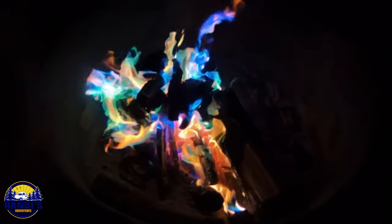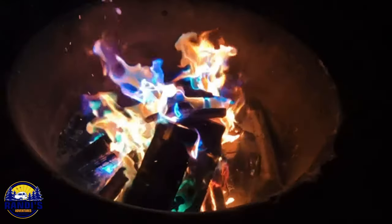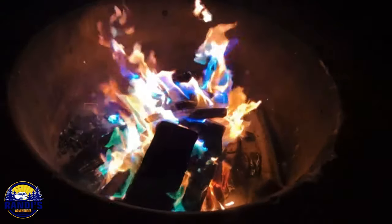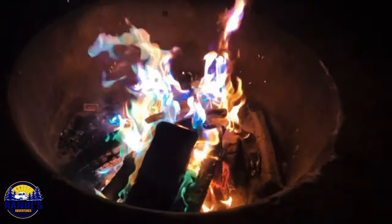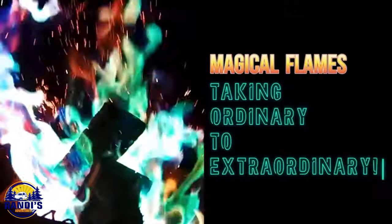I've used this next product a lot and it's a really fun way to jazz up your campfires. You just throw a bag onto your fire and it magically creates vibrant and captivating colors. People always stop by and comment when they see the colored flames — it's a simple way to make your evenings more memorable and visually stunning.